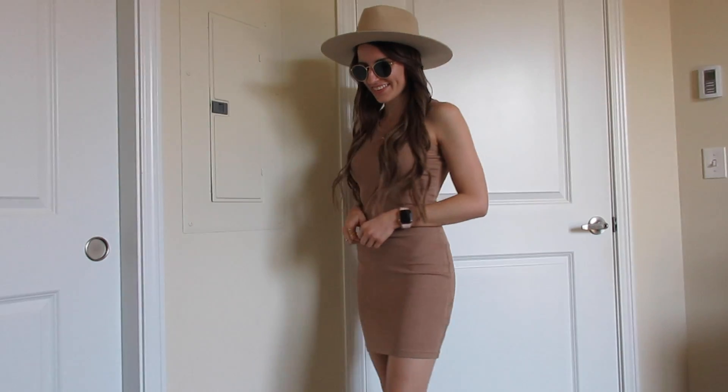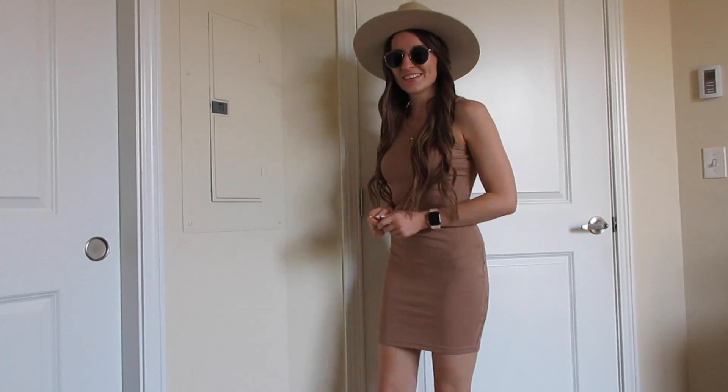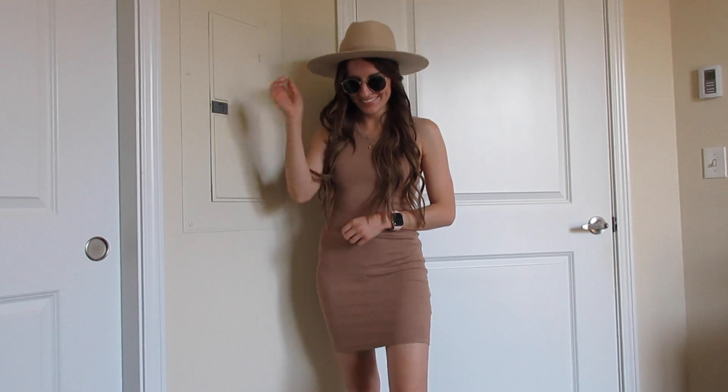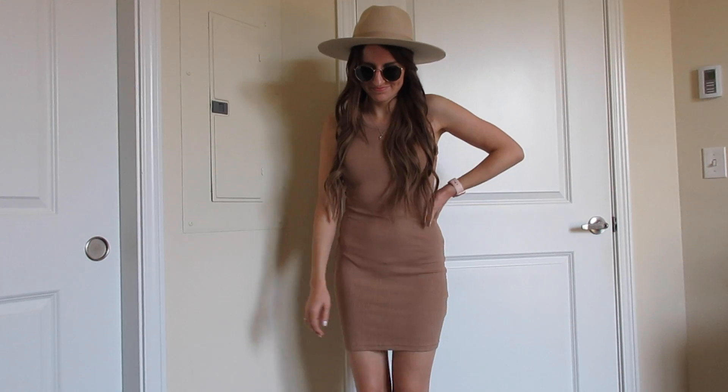Next is this lightly ribbed bodycon mini dress. I'm wearing it in the color khaki in a size small — it easily fits an extra small or small. I am an extra small and there is a little bit of extra room, but it's still just as fitted and comfortable.